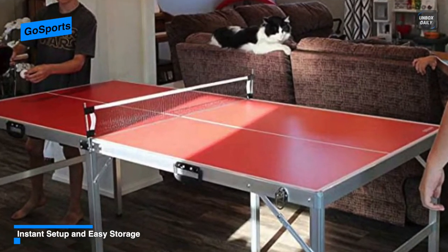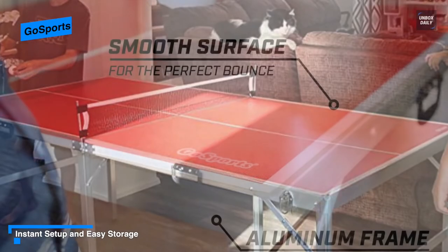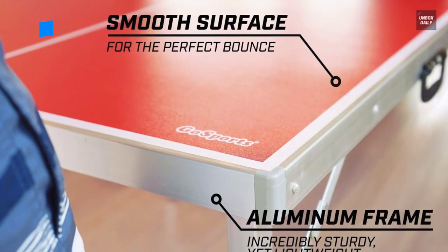In all, this GoSports midsize table tennis game set is an excellent option with additional features like a handle and a lock.